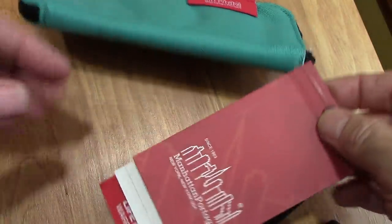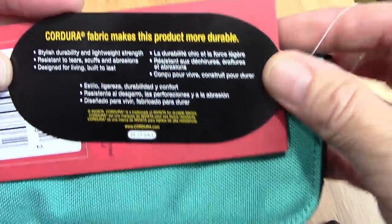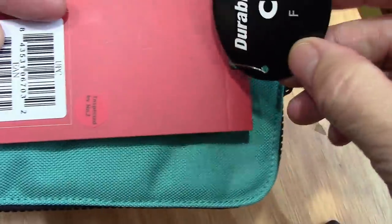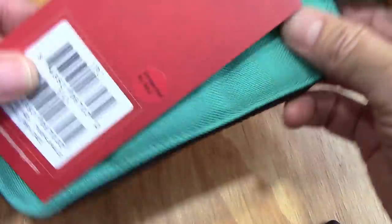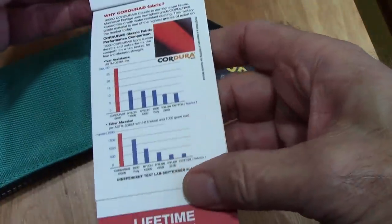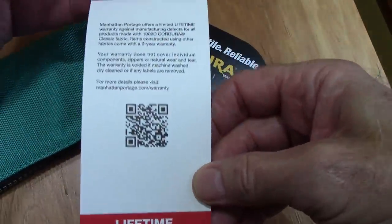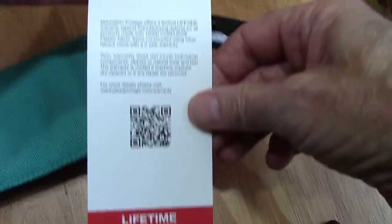So this is a company I hadn't heard of before: Manhattan Portage. They really promote their products and do a lot to stand behind them, which I think is excellent. It's very well documented — they make a phenomenal amount of products, a lot of colors, and they're very active in social media and allow you to register your product.